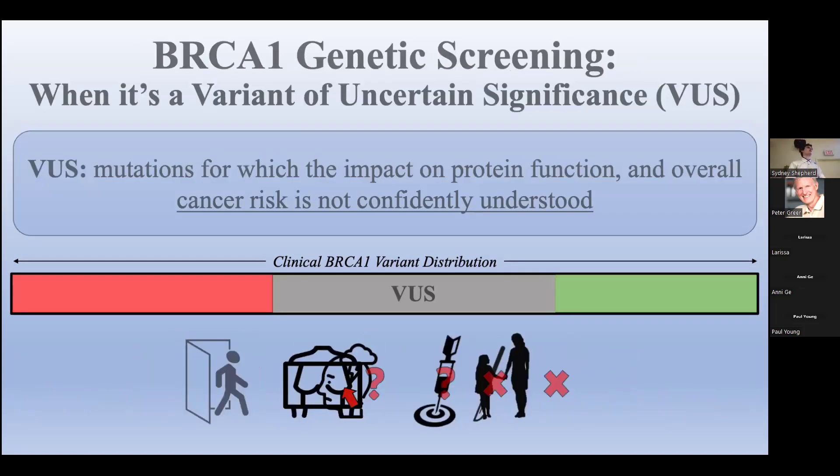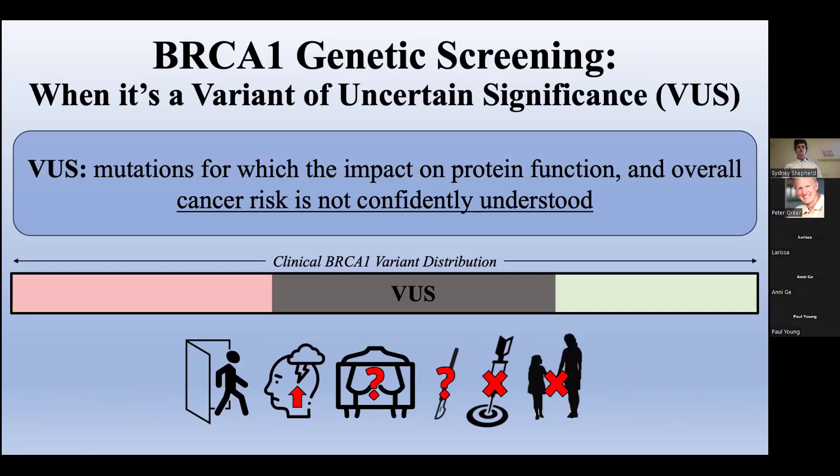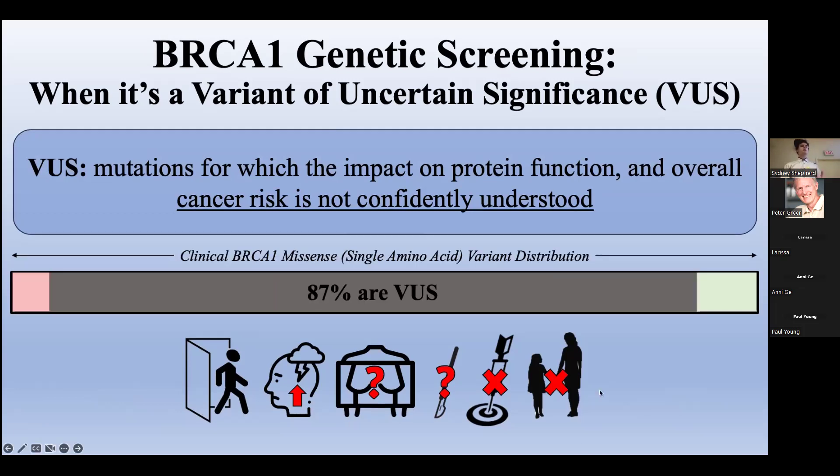Unfortunately, there are also VUSs — mutations for which we're unsure how they affect tumor suppressor function and overall cancer risk. These patients are sent away anxious and with no insight as to whether pursuing intervention will be beneficial or an undue cost. We also lose the benefit of targeted therapies and reflex screening here. While VUSs constitute 40% of all BRCA1 variants, the problem is even bigger for missense or single amino acid variants, with over 87% having uncertain significance.